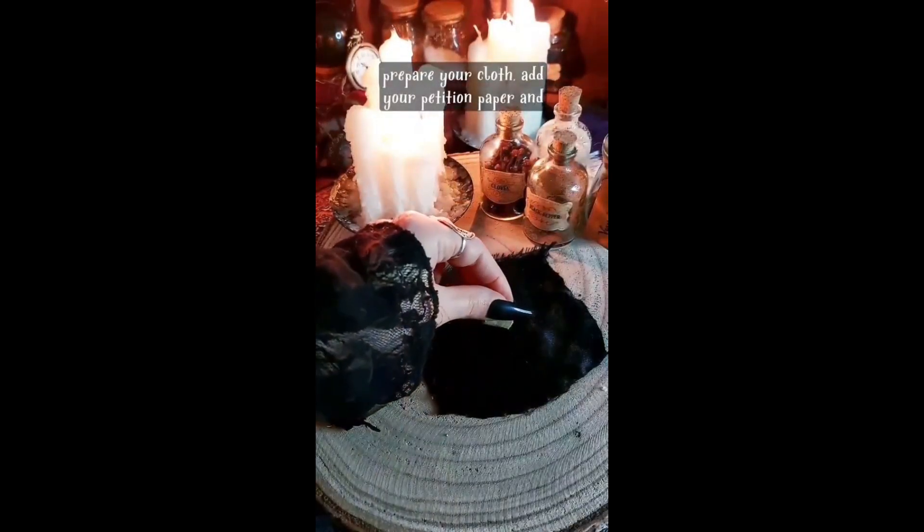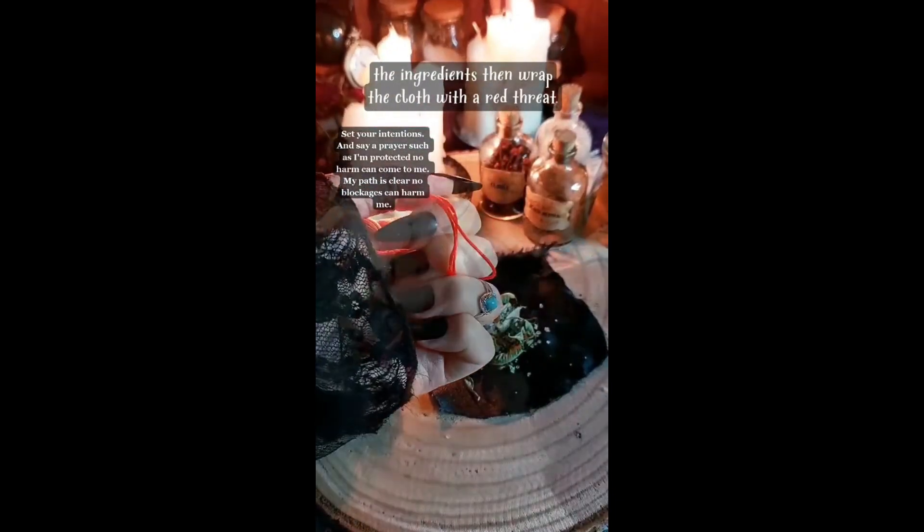Prepare your cloth. Add your petition paper and the ingredients, then wrap the cloth with a red thread.